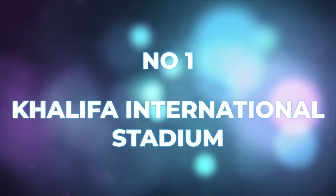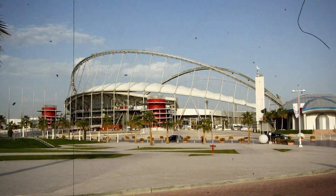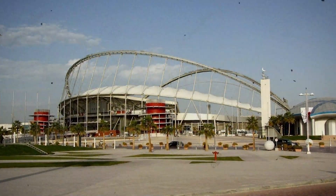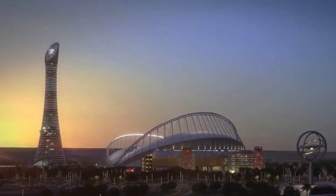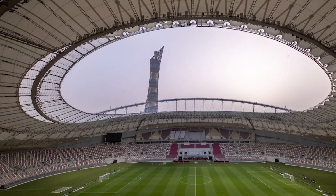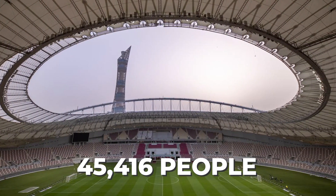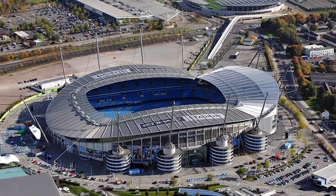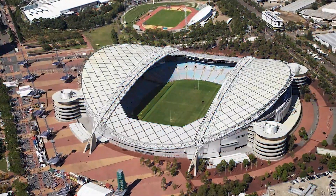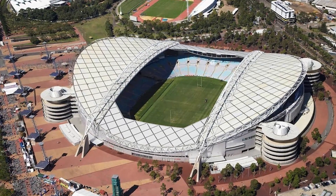Number one: Khalifa International Stadium. The Khalifa International Stadium is the only stadium that existed before Qatar won the rights to host the 2022 World Cup. It is a really beautiful stadium with a capacity of 45,416, and the roof as well as the spiral ramps remind us of Manchester City's Etihad Stadium, and even Stadium Australia in the Sydney Olympic Park.